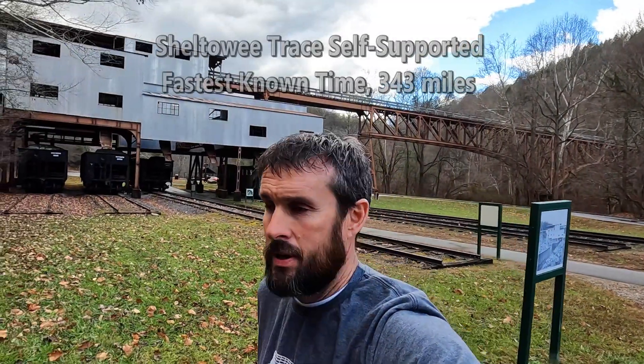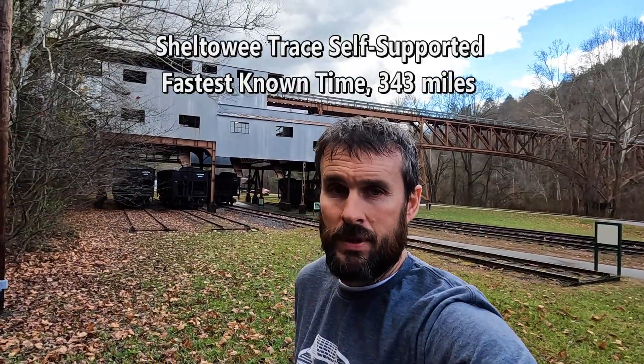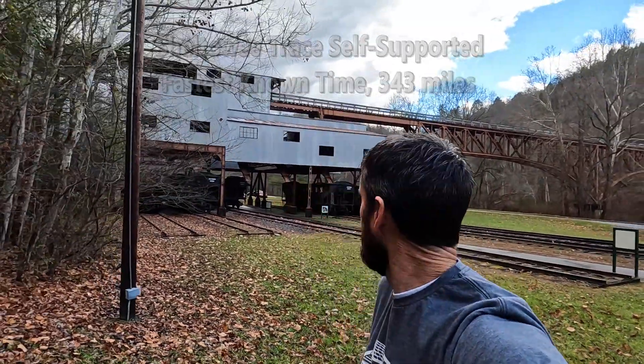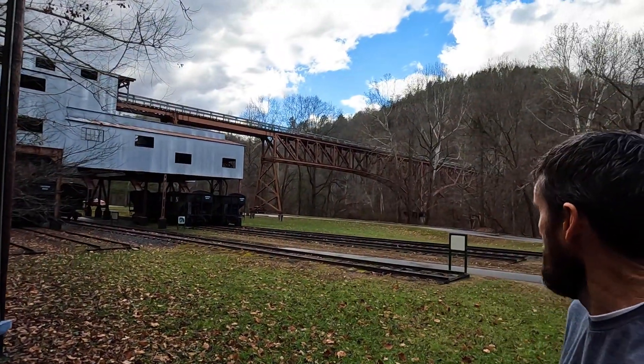I'm here at my first bag drop, which is actually going to be my last bag pickup if I make it this far. This is the Blue Heron mining camp area. I'm going to cross the Blue Heron bridge over the river and onto a section of the Kentucky Trail, hopefully to find a good spot to hang.